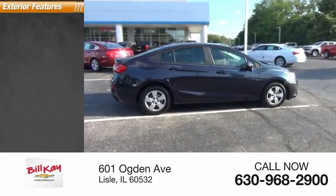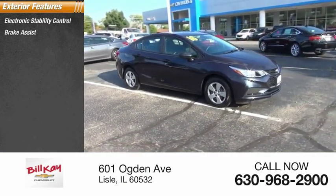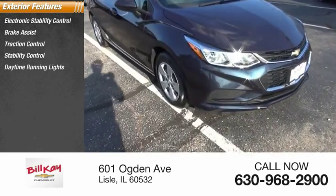Here are some of this vehicle's great options: electronic stability control, brake assist, traction control, stability control, daytime running lights, and remote keyless entry.